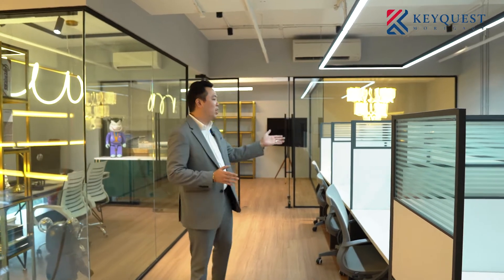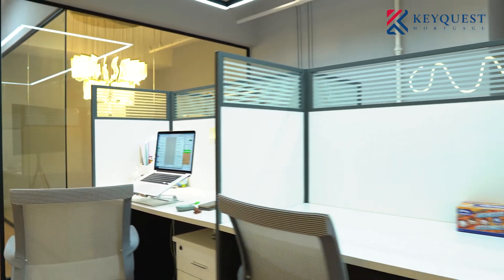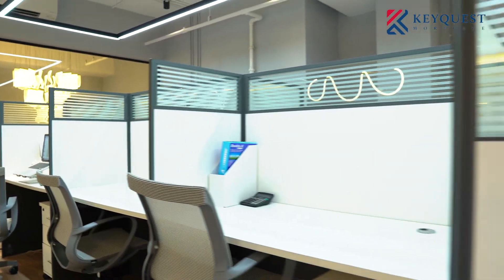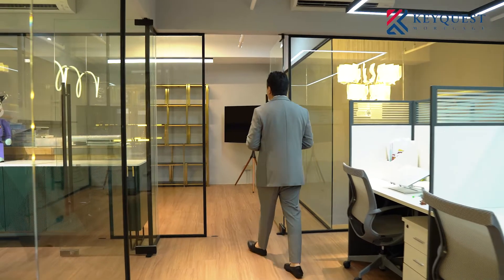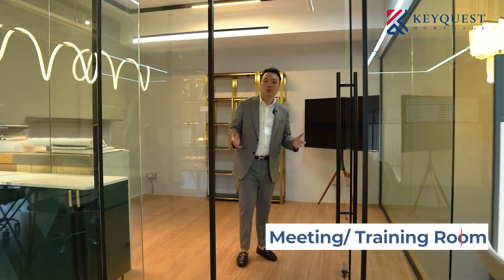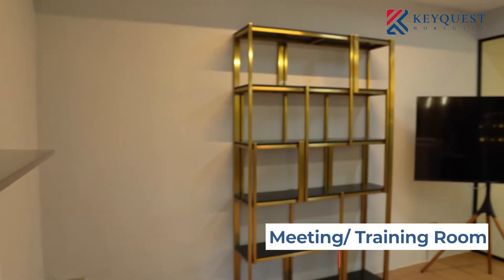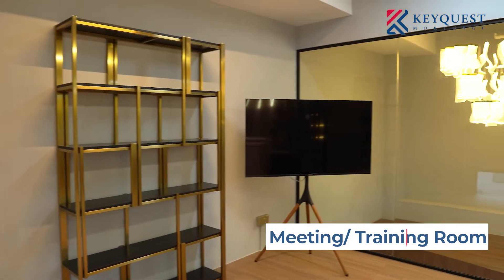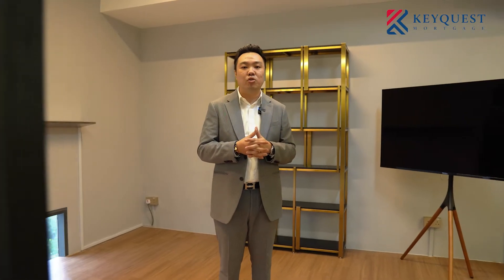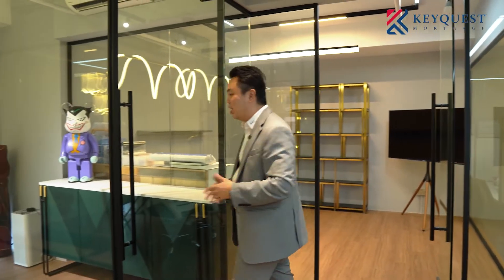This is our fun area and also our work area. This is our work desk area — basically everyone has their individual workstation over here. Over here we also have our meeting room, which doubles as a training room. This is where we will hold our trainings, discussions, and brainstorm sessions. It's not 100% set up yet, but we are ready to hold any training in this room.